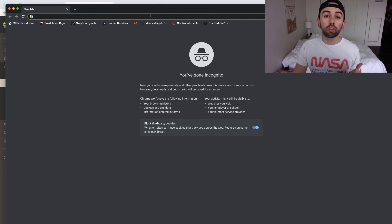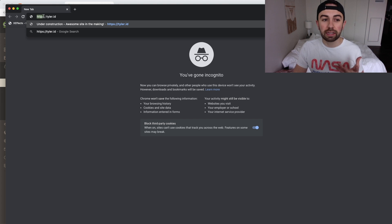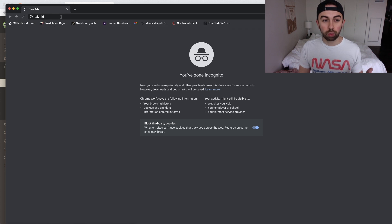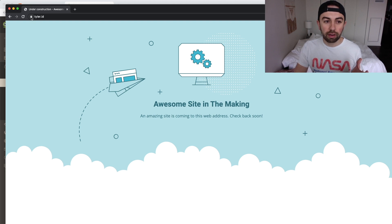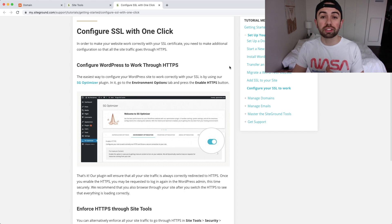I'll open an incognito window and go to the website. Rather than just typing Tyler.id, we'll type HTTPS colon slash slash and then the domain name — this will confirm the SSL is actually working. Sure enough, we now have the lock icon up here. Clicking it shows 'Connection is secure.' Everything is set up, and we now have a secure HTTPS connection available.